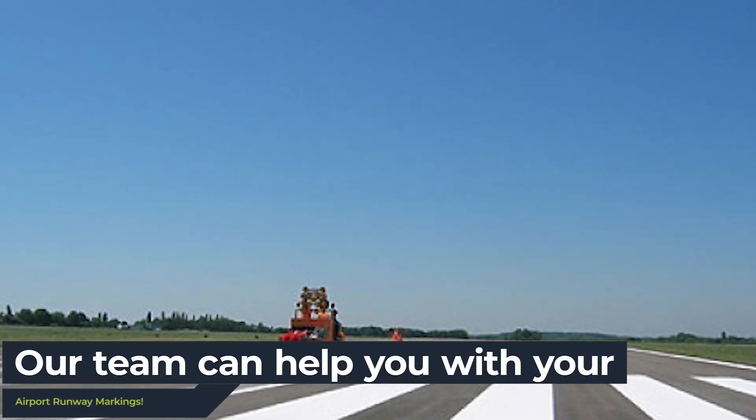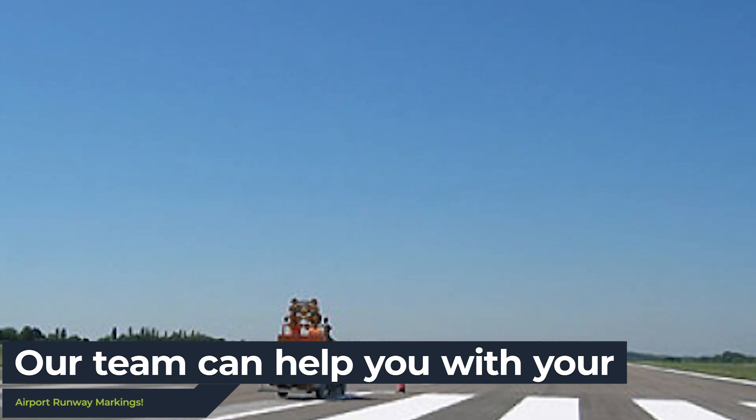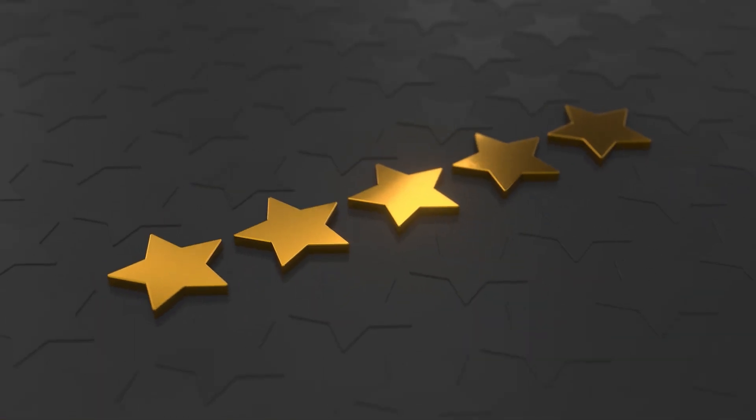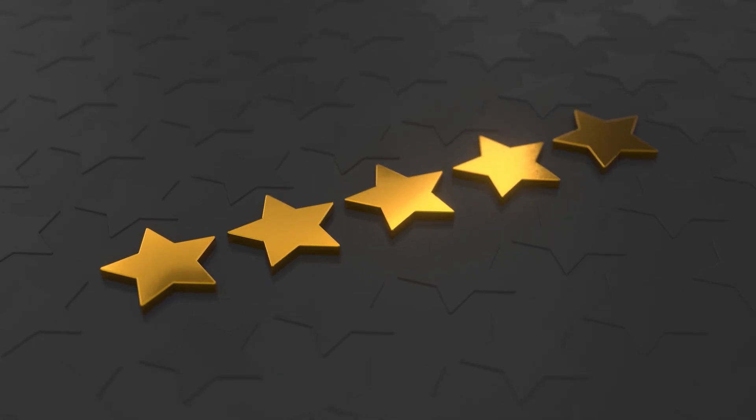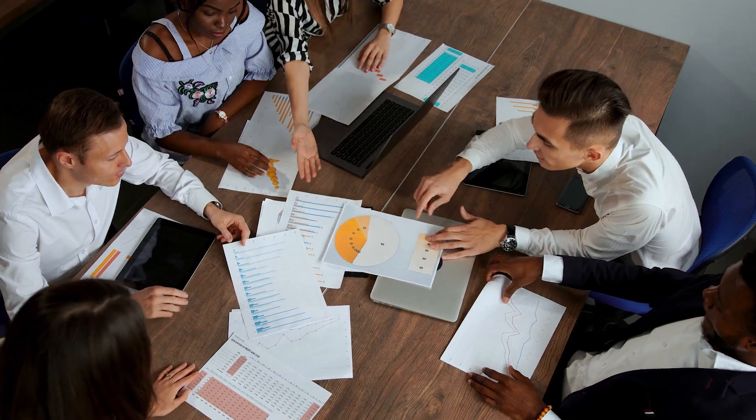Here at Outdoor Surface Painting, our experienced expert team offer a variety of airport marking services to suit your needs. With five-star reviews and excellent testimonials from our customers, our dedicated team will provide you with the highest quality service possible.